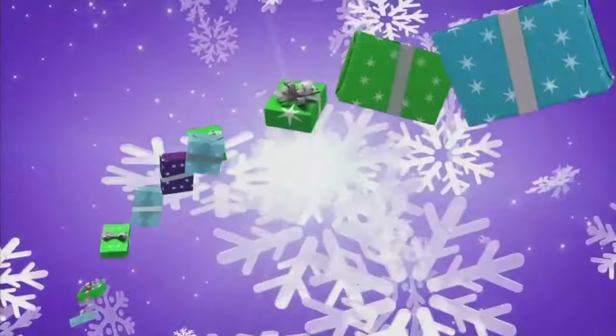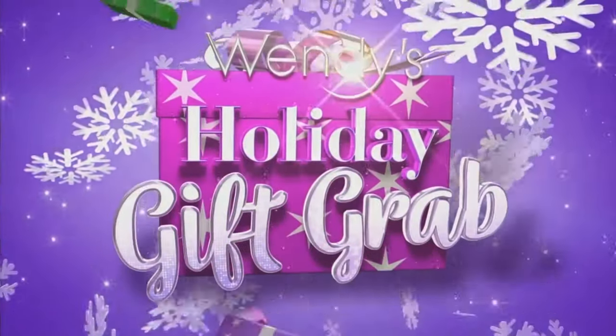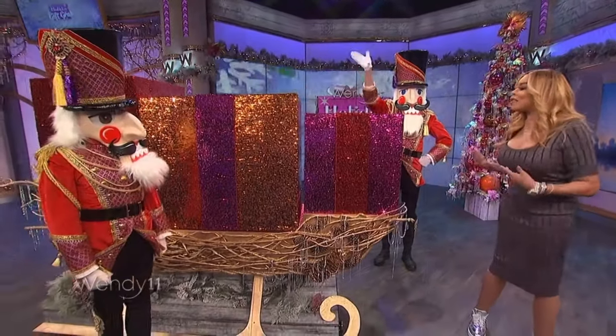How you doin'? Welcome back. It is time for our holiday gift grab. We've got our nutcrackers. So what's first?